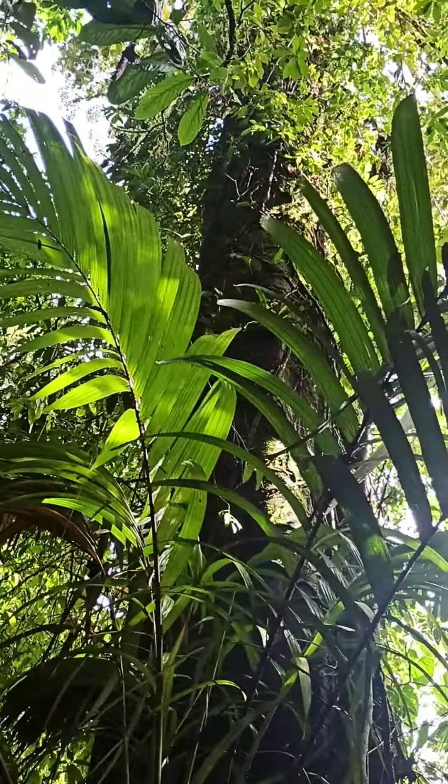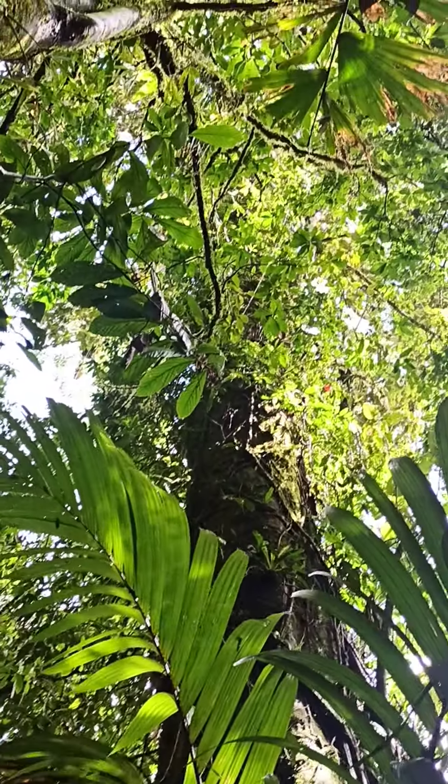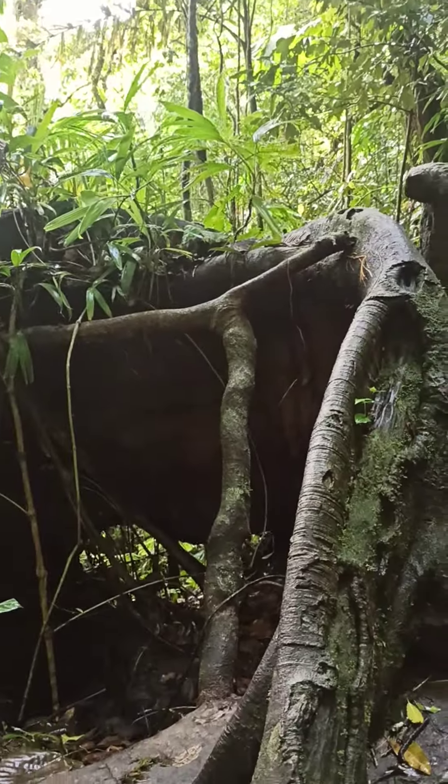Every time that you see a big tree like this, you will see this type of root. Very huge root, but not deep. Very superficial root.